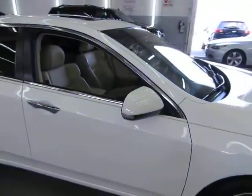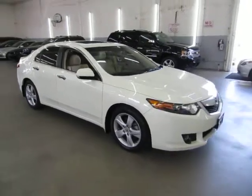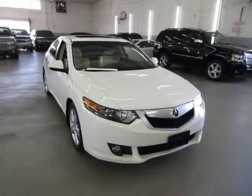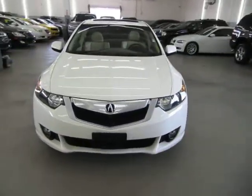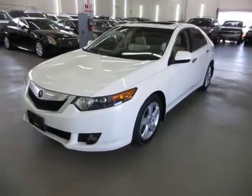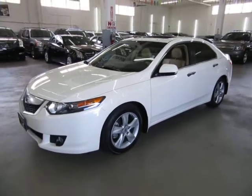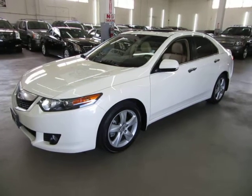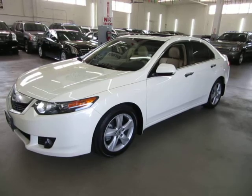I want to talk to you about financing for just a minute. If you require financing, we have excellent rates for good credit, special financing for not-so-good credit, and even some programs for really rough credit. If you're concerned about financing, live a long distance away, or simply want to get pre-approved before you come over, go to vehiclemax.net, click the silver tab that says 'Apply for Credit,' fill it out completely, click Submit, and then give us a call so we can retrieve your application and get you pre-approved. Thanks for watching our video at vehiclemax.net.